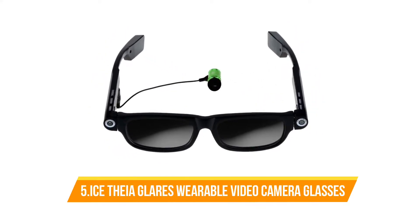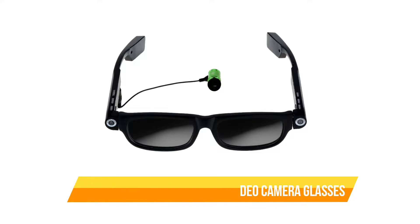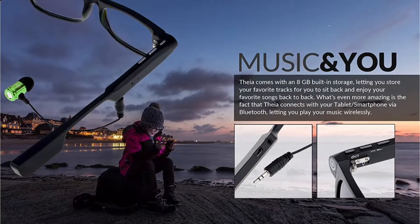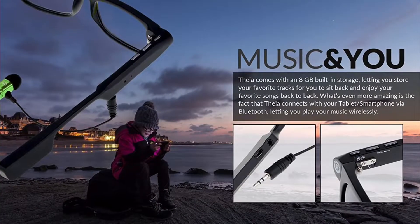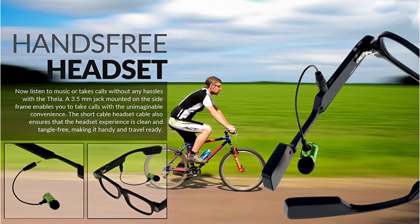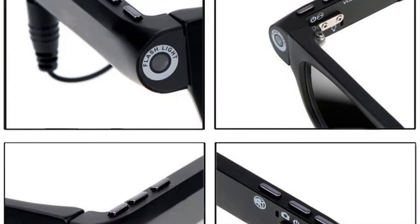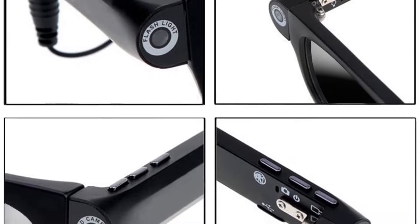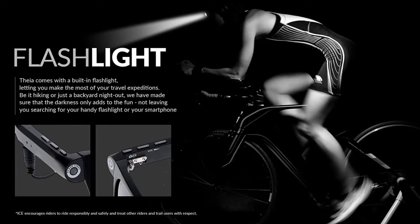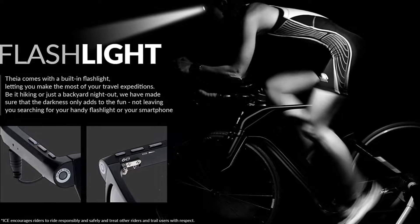Number 5: ICE Thea Glares Wearable Video Camera Glasses. If you are a seasoned traveler or a person always on the go, the ICE Thea Glares Smart Glasses is the perfect option for you. Equipped with 8GB on-board memory, these digital eyeglasses let you store and listen to your favorite tracks while traveling or resting. Bluetooth enabled for smartphone integration, it comes with an HD camera, inbuilt flashlight, and a lightweight design — a perfect traveler's companion.